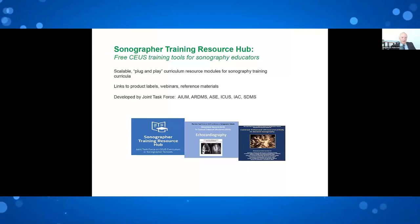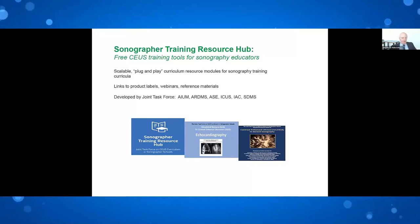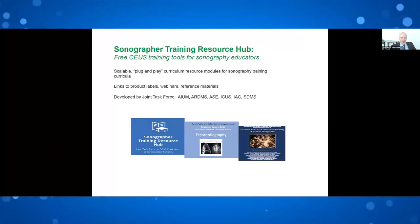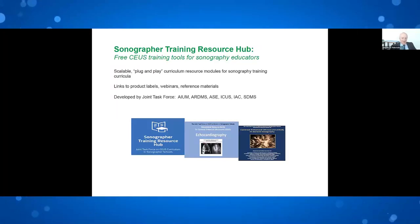This plug-and-play curriculum was developed as a joint task force with AIUM, ARDMS, ASE, ICUS, IAC, and SDMS, all participating under one umbrella to educate our sonographers.